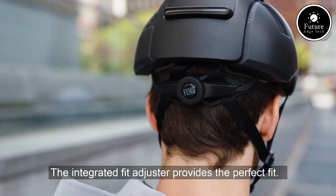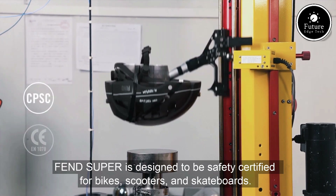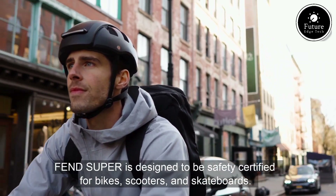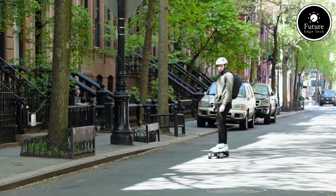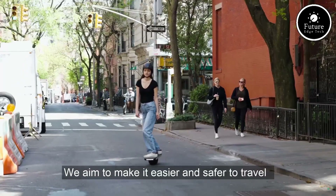Durable, stylish, and incredibly practical, the Fenn Super Helmet represents the future of protective gear for city riders. Embrace safety and style with the Fenn Super Helmet, a game-changer for commuters everywhere.